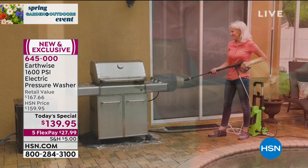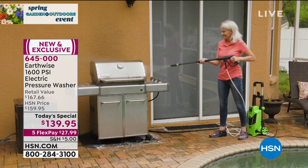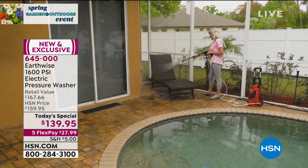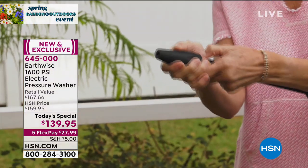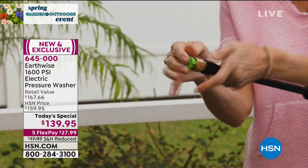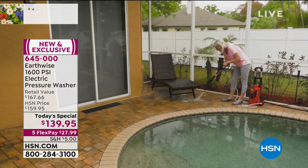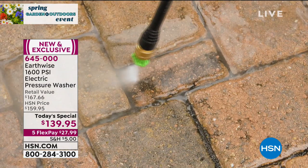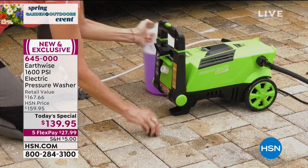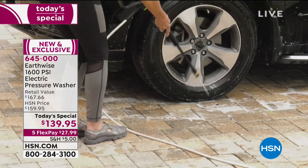Just $27.99 to get it home and try it. It's got big wheels, so you wheel it around like carry-on luggage — the handle pops up and you're good to go. You can wheel it anywhere: front yard, backyard, that side yard where everything's kind of overgrown. You know those spiderwebs on the cage over the pool? You could get everything down with this.